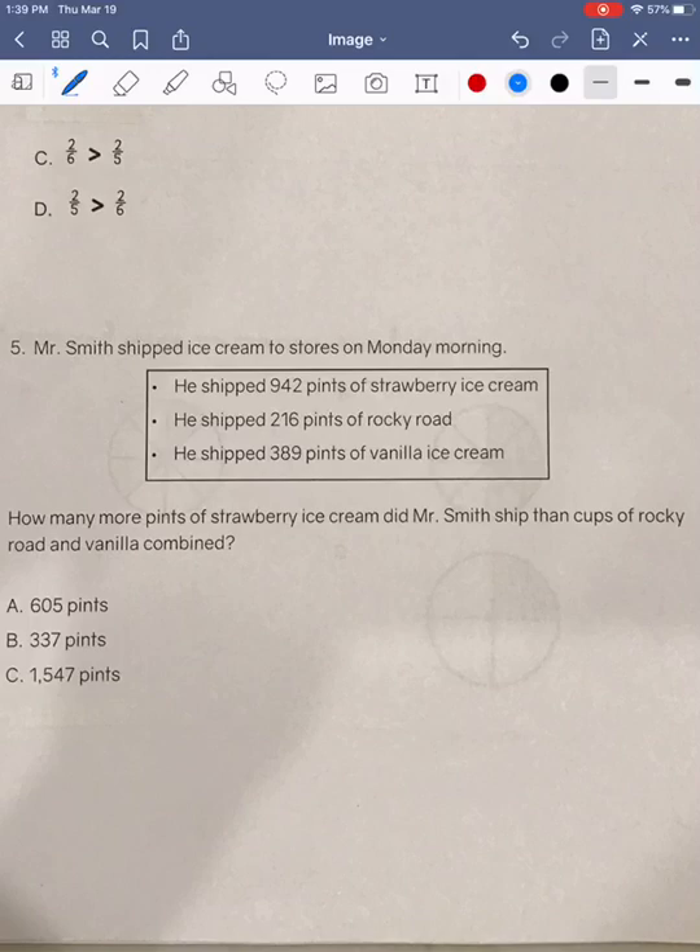Next, we're going to look at problem number five. Problem five says, Mr. Smith shipped ice cream to stores on Monday morning. He shipped 942 pints of strawberry ice cream. He shipped 216 pints of Rocky Road. He shipped 389 pints of vanilla ice cream. How many more pints of strawberry ice cream did Mr. Smith ship than cups of Rocky Road and vanilla combined?